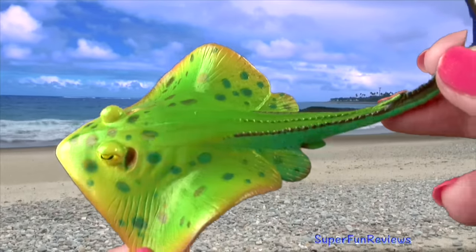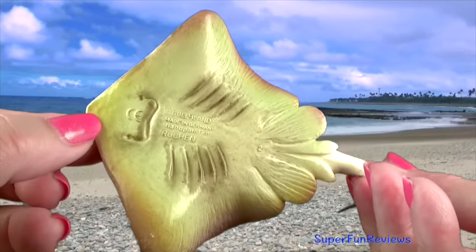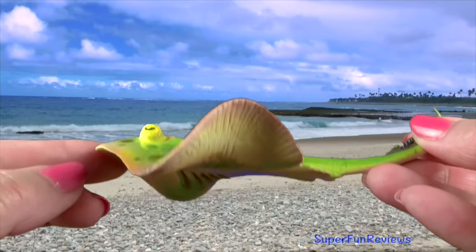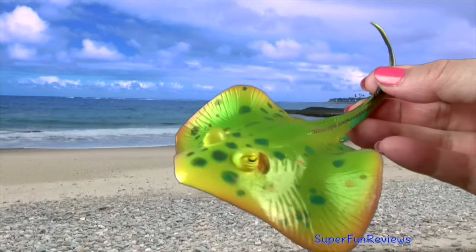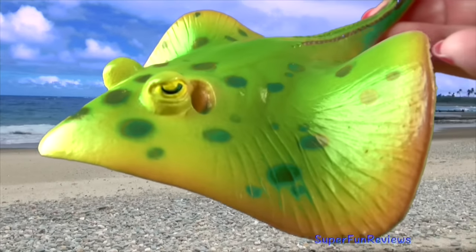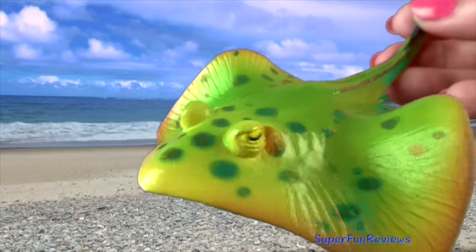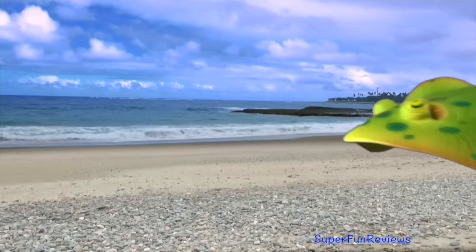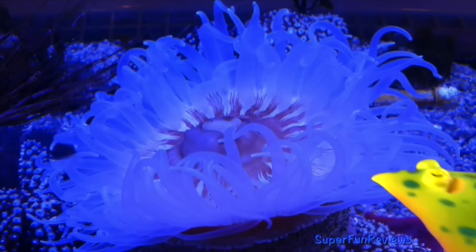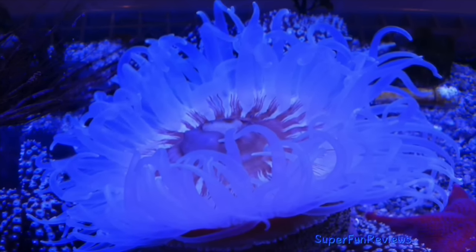The blue spotted stingray has beautiful iridescent blue spots on the top part of its body. The spots are warning signs to other sea creatures, warning that it is poisonous. Its yellowish-green colour helps camouflage it from above and its pale underside helps camouflage it from below. It can grow to 28 inches long, including the blue striped tail which has one or two venomous spines.